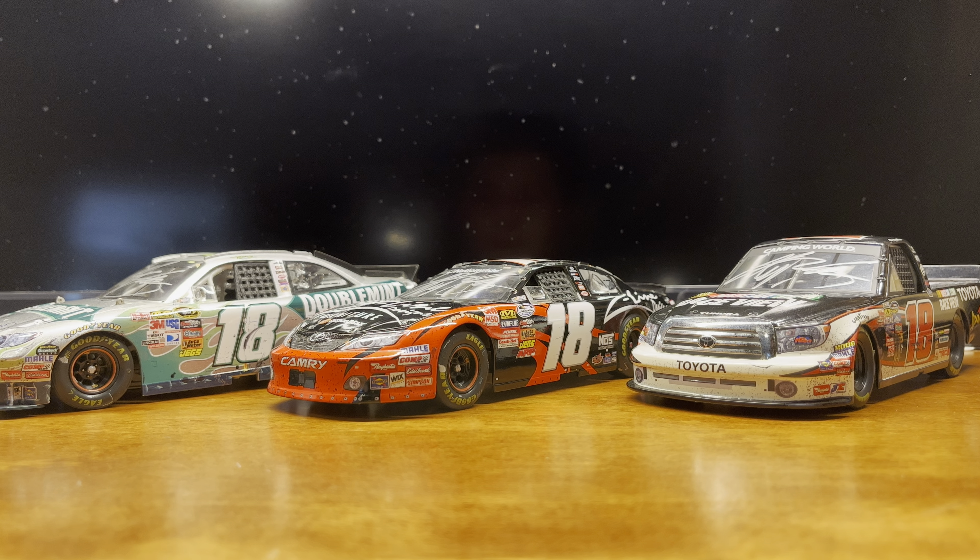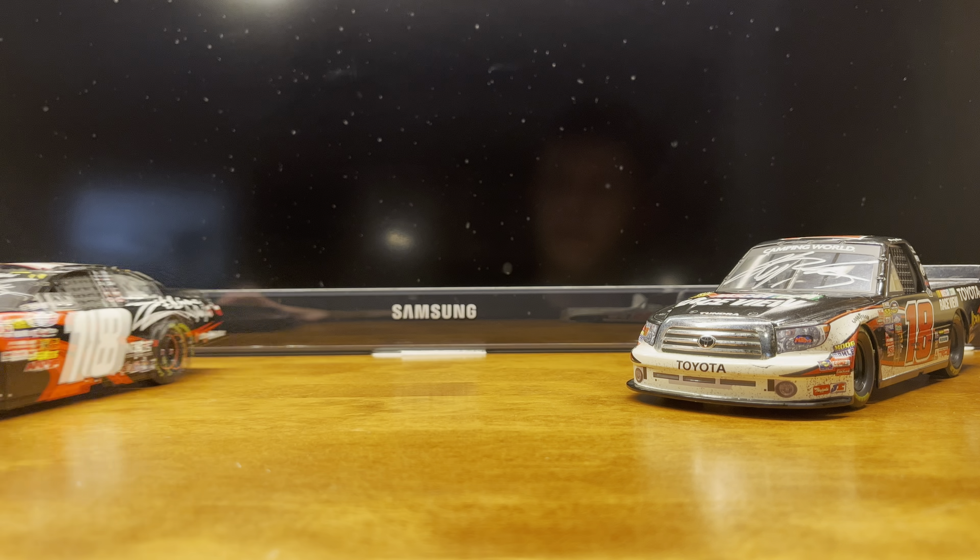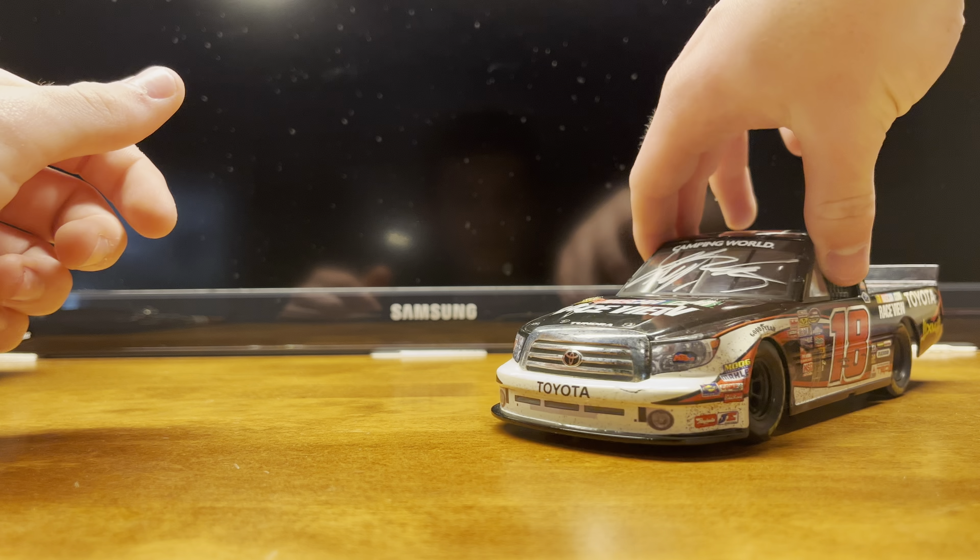What's up guys, I'll be back with another video here, first one in a while — about two years — but we're getting back into it. Today, as you can tell by the title, we're going to be reviewing Kyle Bush's 2010 Bristol sweep set. I don't have the box or the race pin unfortunately, but I got all the cars and they're in good condition, so that's really all that matters. Let's get started with the truck.